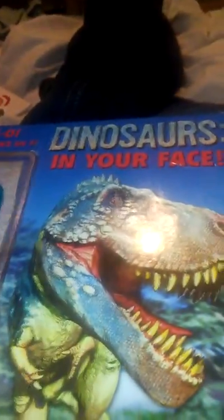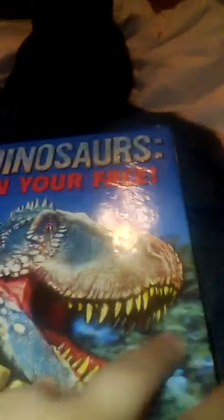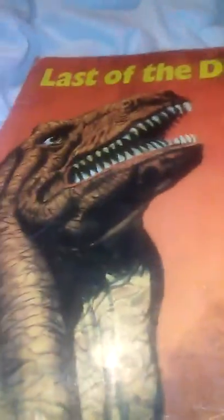Number seven, Dinosaurs in Your Face. If you love these 3D type glasses, the book comes with them and it's like 3D book shots — when you put those on it looks amazing. Number eight, Glass of the Dinosaurs. That's what the title literally means. I love this book.